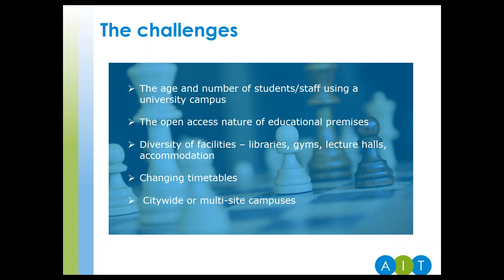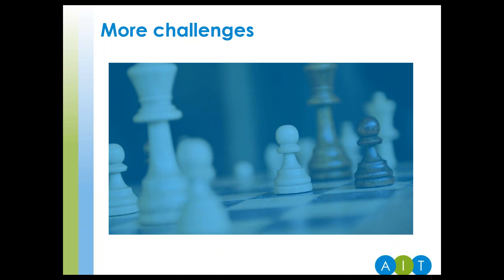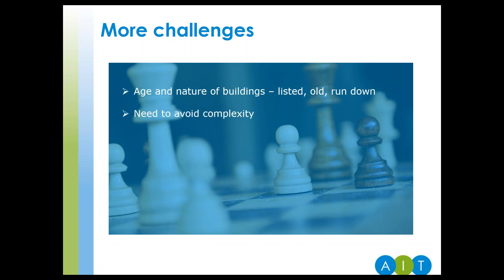Is your campus spread over multiple sites across a city, or do you have many buildings spread across a large campus? The age and nature of your buildings — do you have listed buildings, old and run-down premises, or brand new with lots of glass? The need to avoid complexity to drive user satisfaction. The simpler a system is to use, the better users embrace it and the better the experience will be.